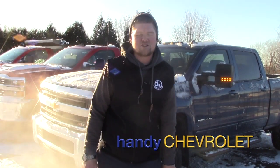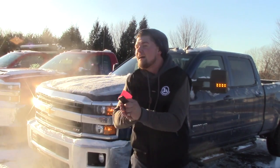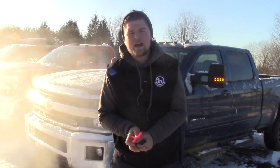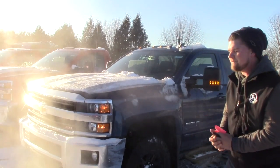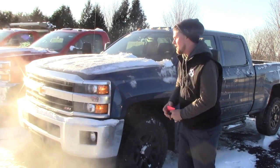Hey Brian, it's Matt here from Handy Chevrolet. Thank you so much for joining me today on this bitter cold day. Good day to buy a truck at Handy Chevrolet. We're giving huge discounts off 2017 and 2018 model pickups. 2017s have employee pricing on them. This is just an example of what you inquired on.